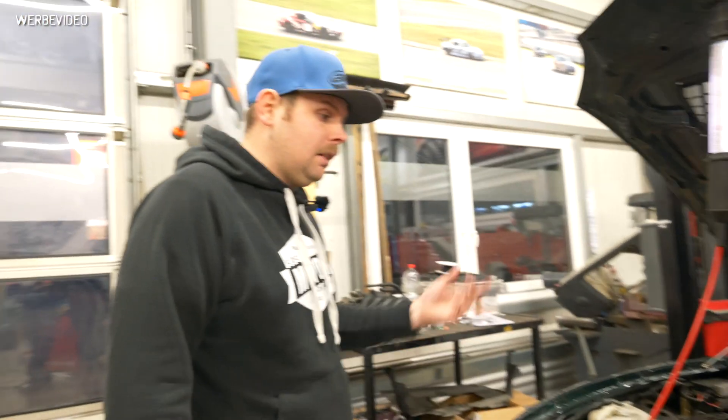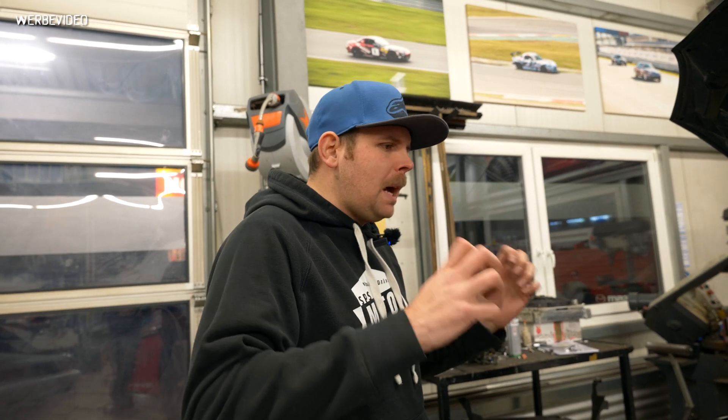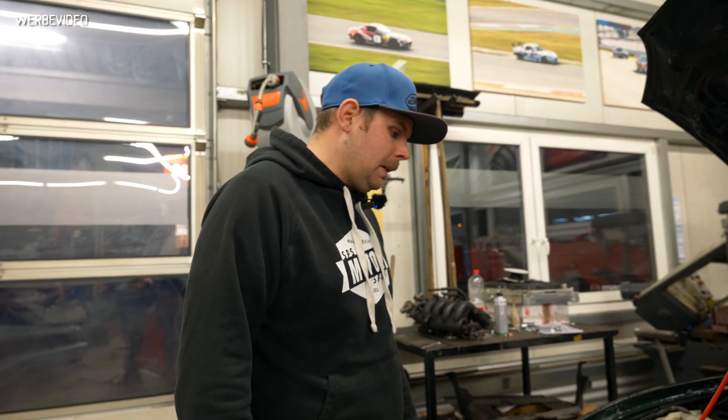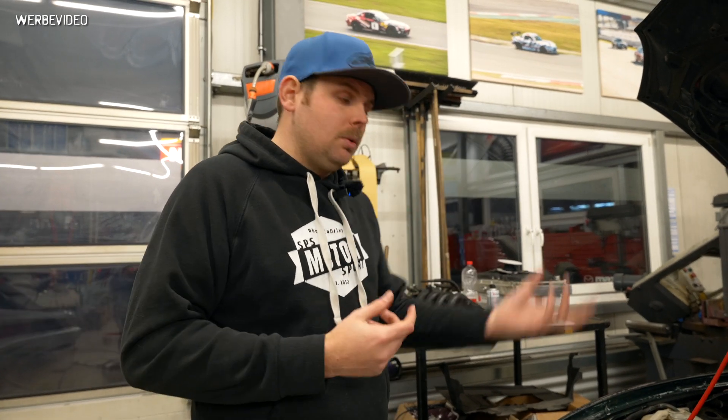The car was driving and Marius gave me a call saying it made a massive sound like a bump and then the engine stopped. He was losing oil on the bottom of the engine and we really could not figure out why the engine stalled and was losing oil.